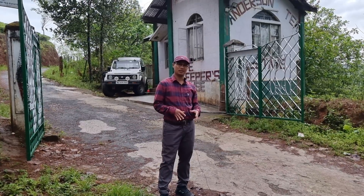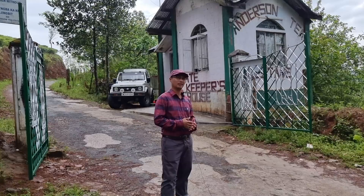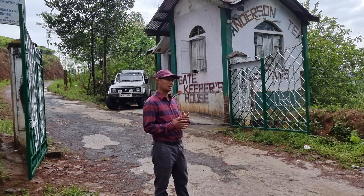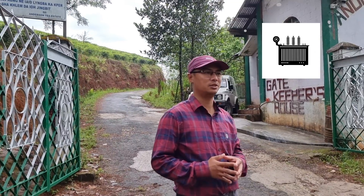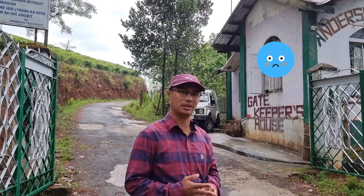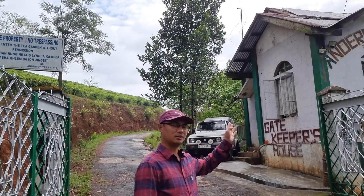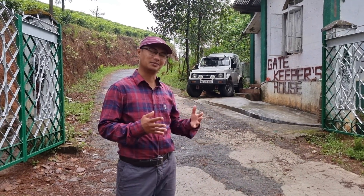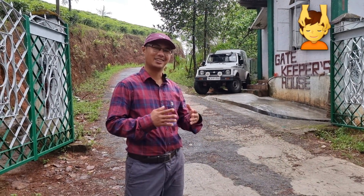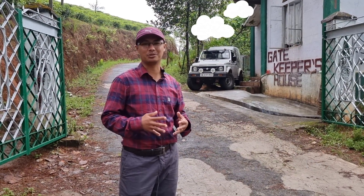Right now I'm at the gatekeeper's house at the front entrance of the tea estate. In 2016 there was a big power outage in this area — the transformer got spoiled and for almost a month there was no electricity. This was connected to a grid before, but now I've made it totally off-grid, so there's no tension of blackouts and there's a stable supply of electricity, except maybe on really cloudy days.